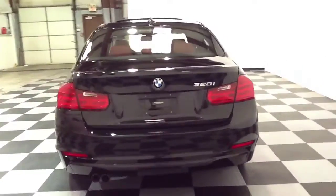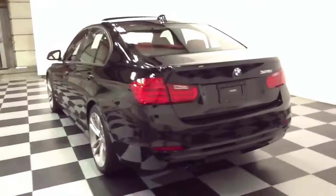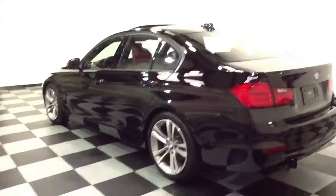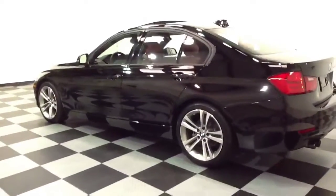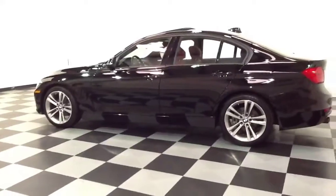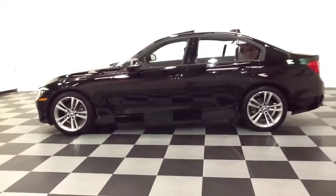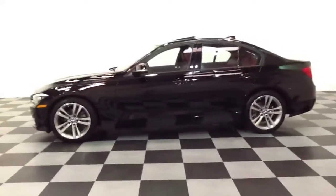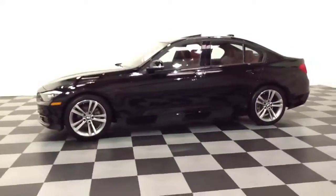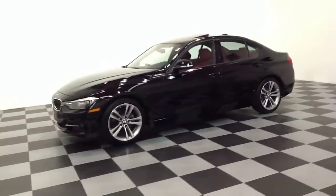This is a 2013 BMW 328i. Some of the options that this vehicle features are navigation, heated seats, and a power moonroof. For more information regarding this vehicle and to view our entire inventory, visit our website at www.2152499100.com or call and speak with a sales representative at 215-249-9100.